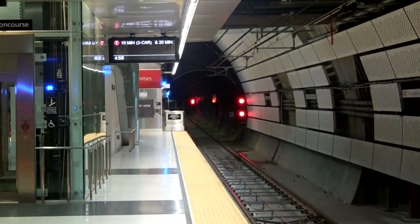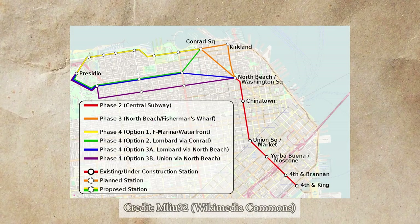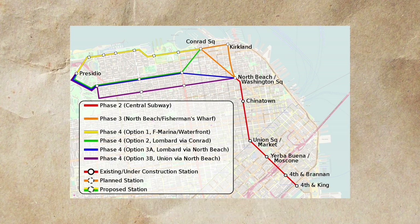While Chinatown serves as the current terminus, there are plans to extend the system as far as the Presidio, and tunnels have already been dug to North Beach.